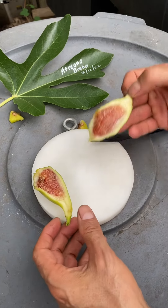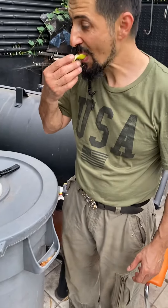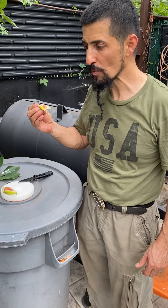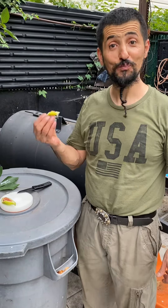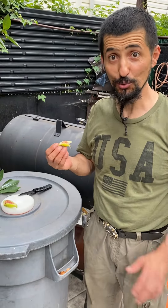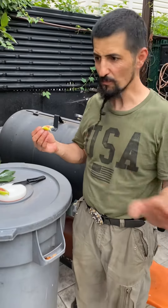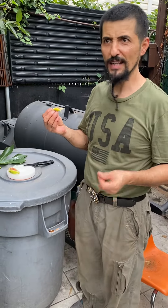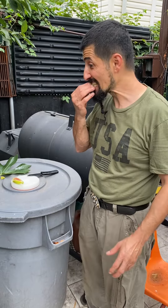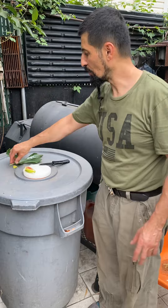Looking good, so let me taste it. How is it? I think it's one of the best brebas I ever tasted. Usually brebas — I've tasted many — they're not tasty, they're tasteless, they don't have sugar. This one has some flavor. The skin is very soft, chicken's gonna love this.